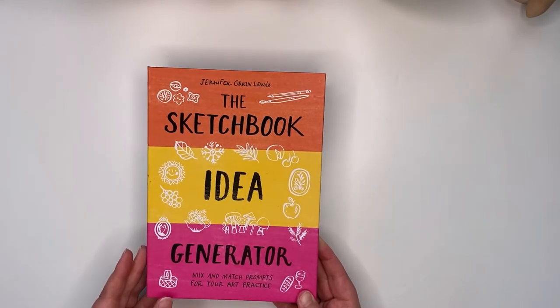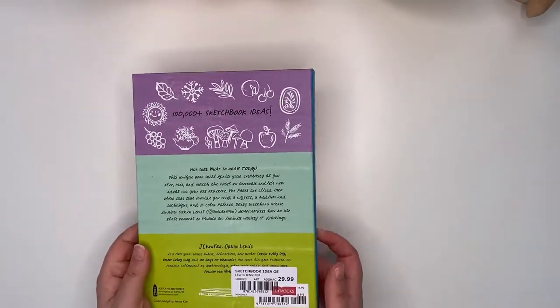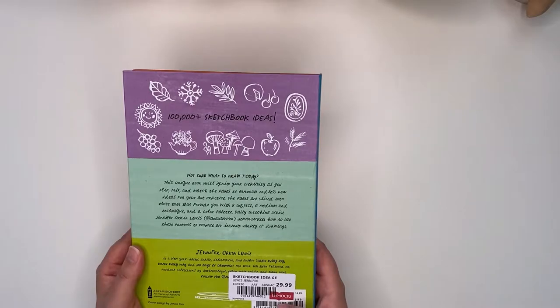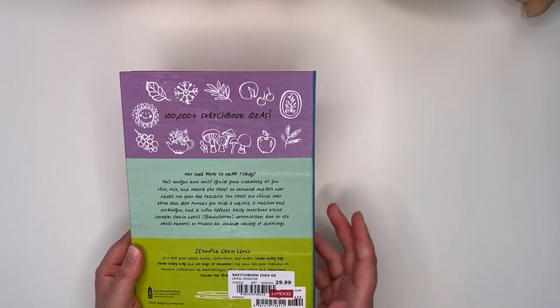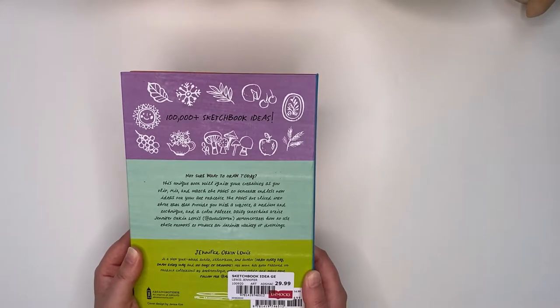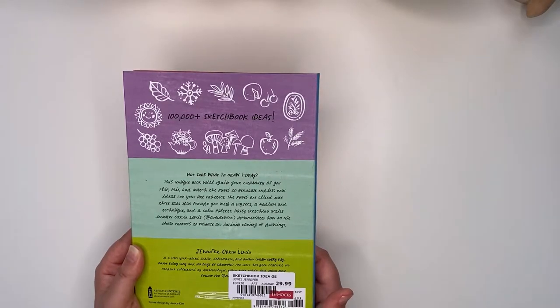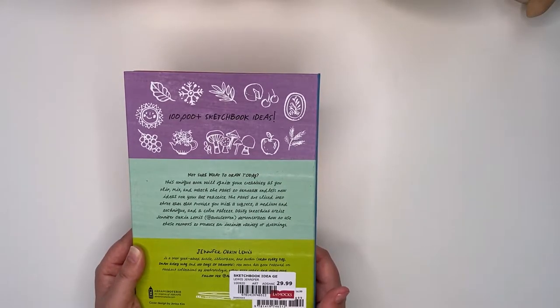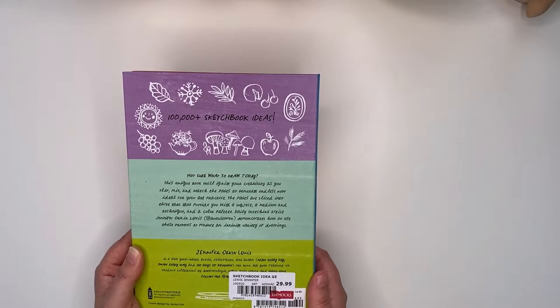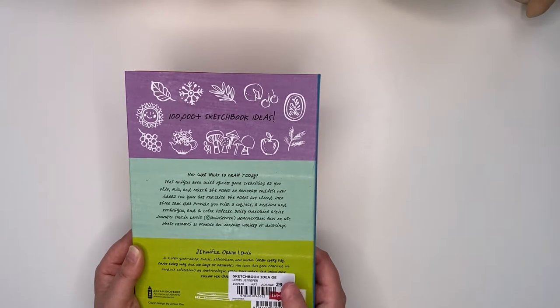It is a new book — I think it was released in 2020 when I looked at the back, and I got it from Dimex for $29.99. It says: not sure what to draw today? This unique book will ignite your creativity as you flip, mix and match the pages to generate endless new ideas for your art practice. The pages are sliced into three tabs that provide you with a subject, a medium and a technique, and a color palette — and you can get over 100,000 sketchbook ideas.